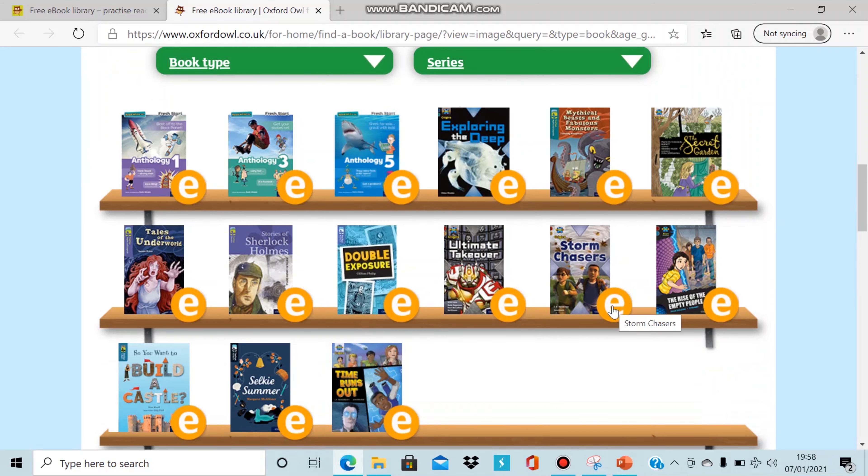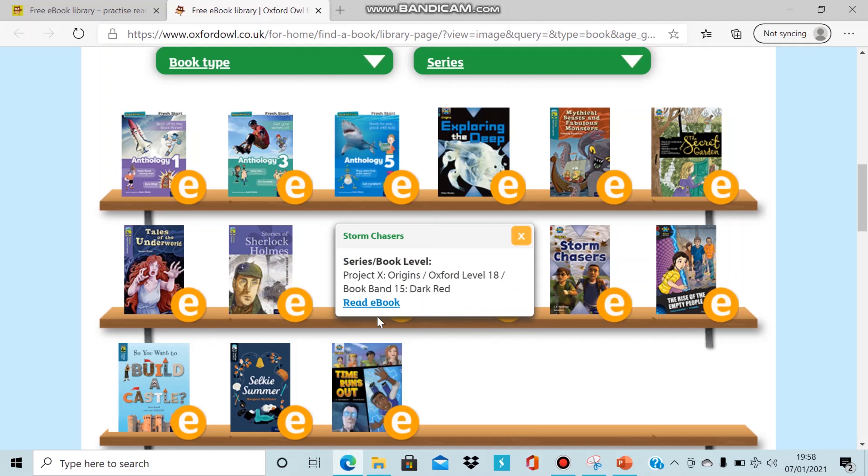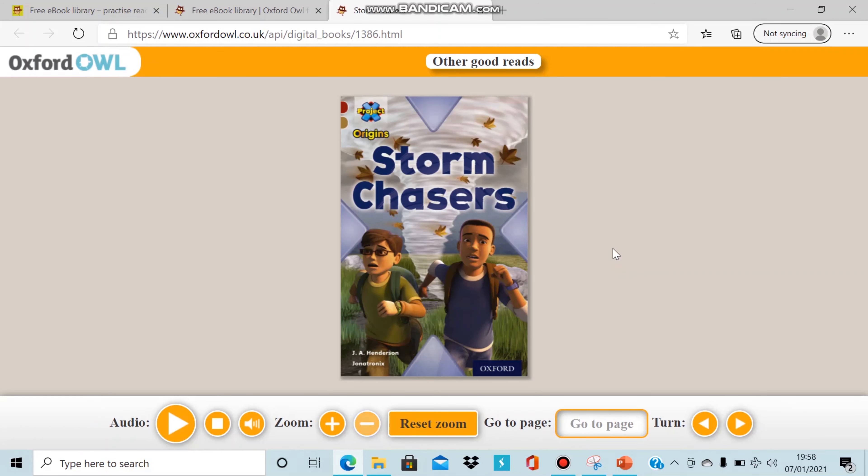If I click Storm Chasers for example, you will be asked to log in. Now this will only take a couple of minutes and you will only need an email address and password for it to work. Once you've done this the first time, you won't have to do it again. You will then be able to go straight to the book that you have selected.